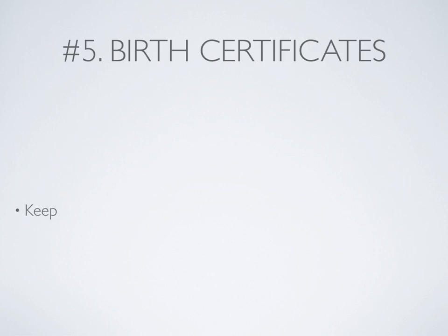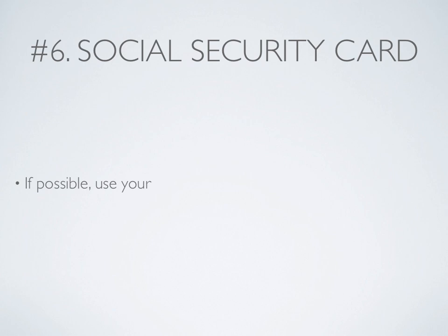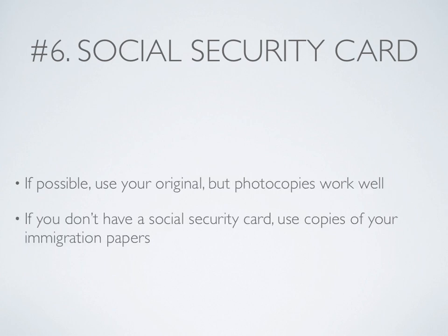Number 5: Make sure you keep copies of yours and your family's. Number 6: Your social security card. If possible, use your originals, but photocopies will work. If you don't have a social security card, use copies of your immigration papers.